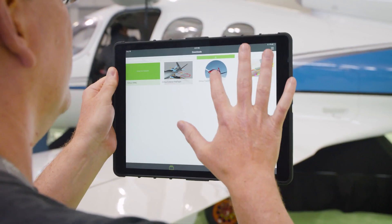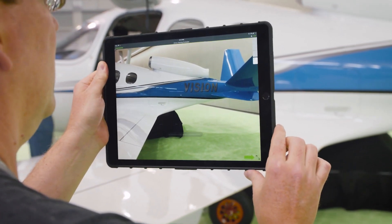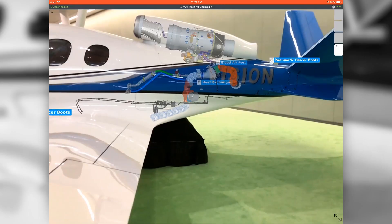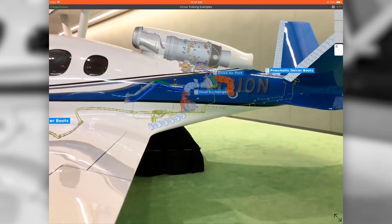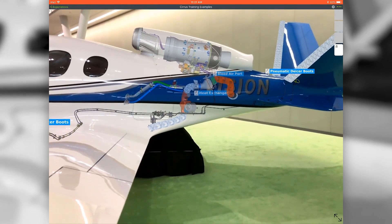Now using augmented reality, you can take a tablet and hold it over the aircraft and the experience will explain all the different systems in that particular part of the aircraft. So for example, if you want to learn about the environmental control system and how that works,